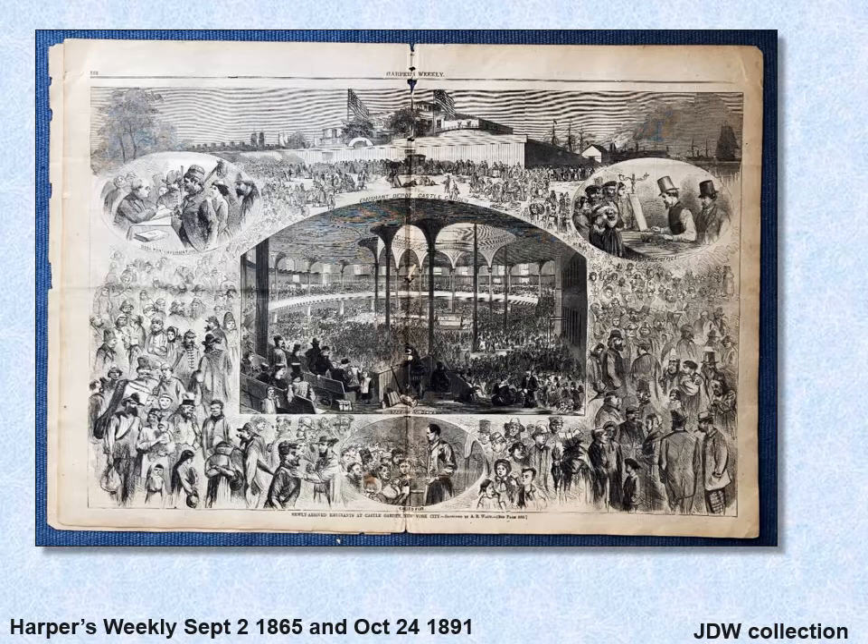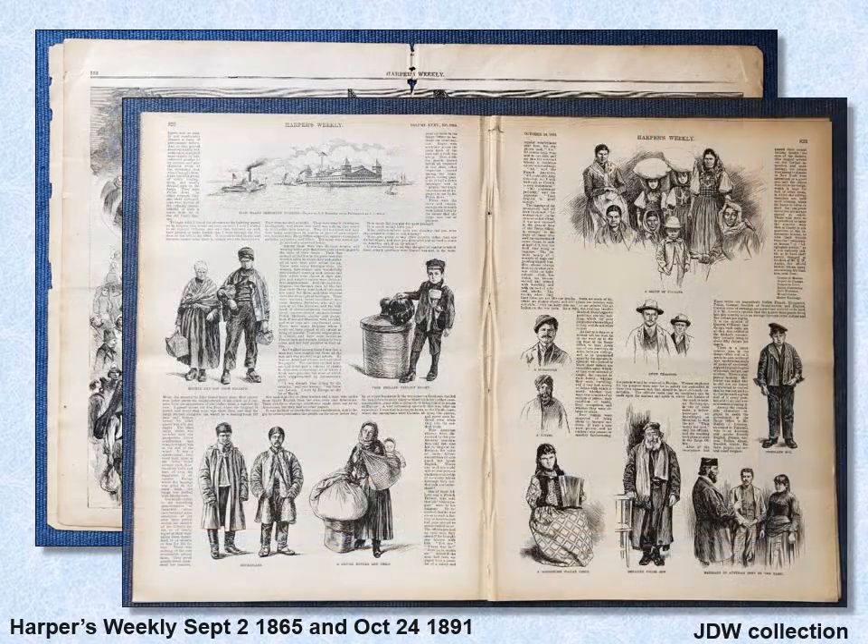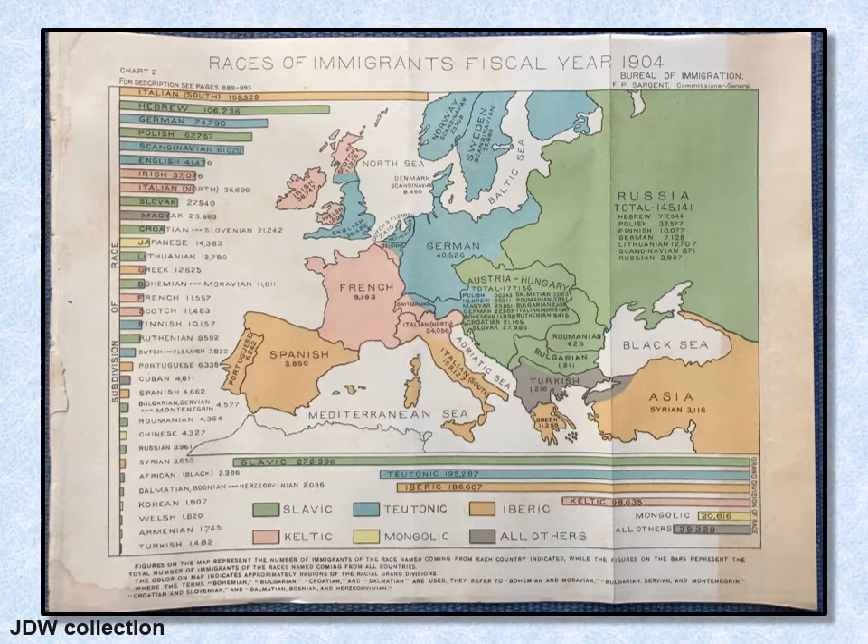The types of immigrants changed dramatically in the United States. In 1865, as this Harper's Weekly shows, the immigrants were mostly from Northern and Western Europe. But during the heyday of Ellis Island — and this is a little before, in 1891 — immigration shifted to Southern and Eastern Europe. In 1904, the Bureau of Immigration posted a graphic categorizing everybody by race.